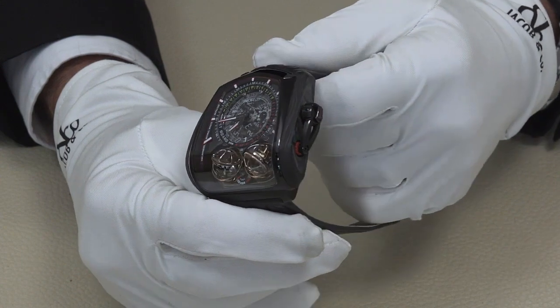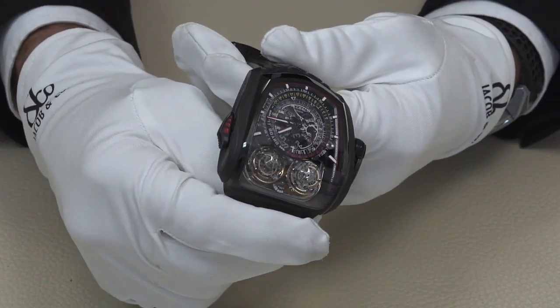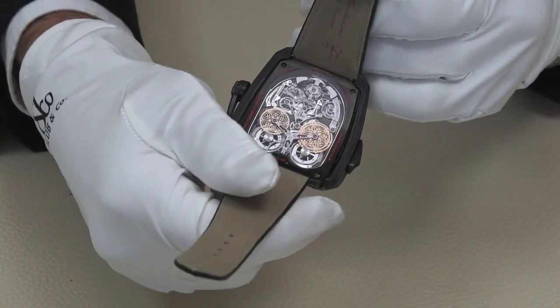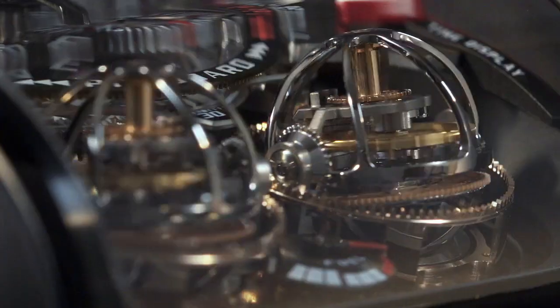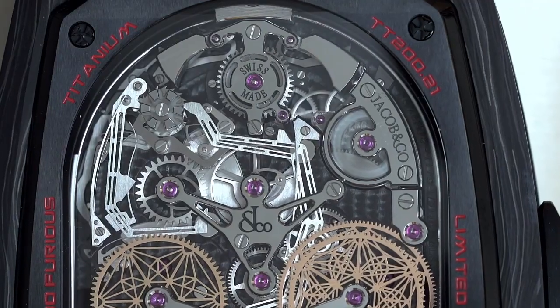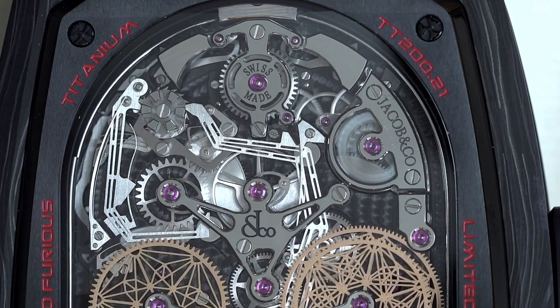the Twin Turbo Furious combines twin accelerated triple axis sequential tourbillons with a decimal minute repeater and a monopusher chronograph with reference time display. The decimal repeater is rare in the watchmaking industry, chiming out the hours, the 10-minute intervals, and then the minutes.